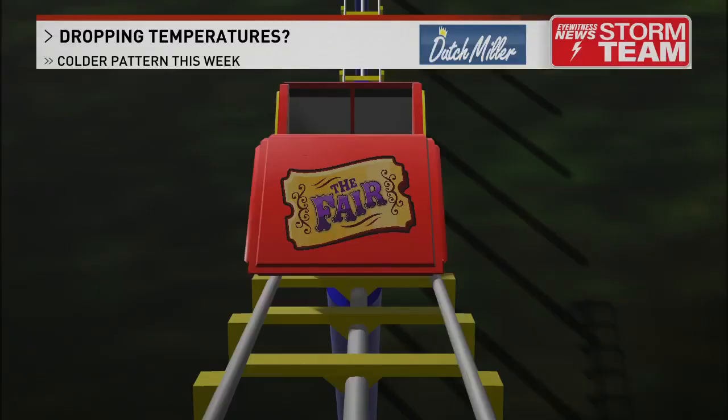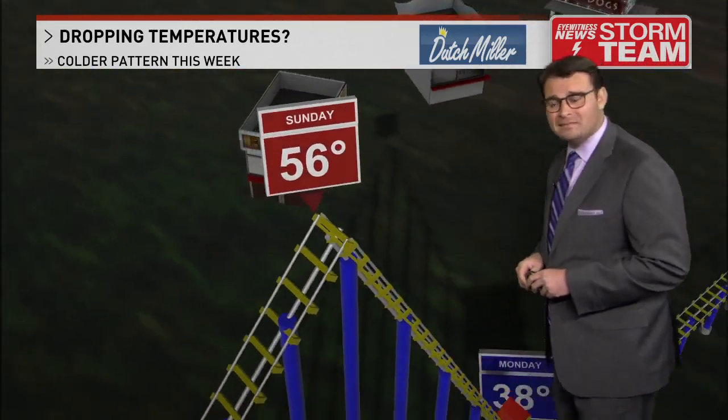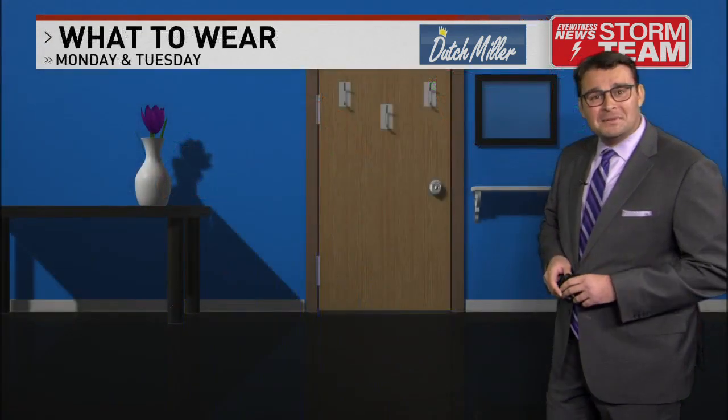Get ready for a big change in the weather pattern. We go from a seasonably cool Sunday today in the 50s right down the roller coaster — we're riding down into the 30s. But that really doesn't do it full justice. We're going to have a windy couple of days coming up, and that will make it feel even colder outside than what the numbers actually show.